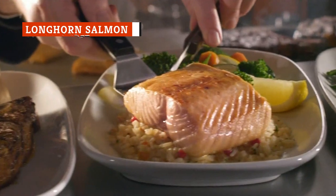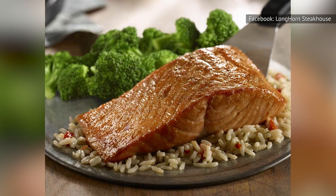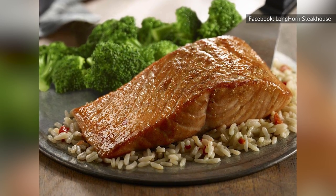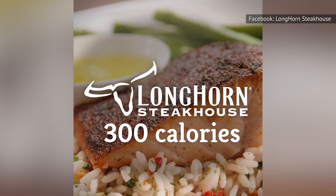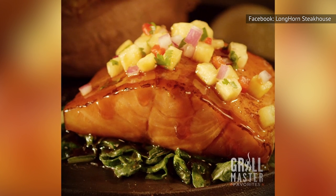If you're looking for a healthier main dish option at Longhorn Steakhouse, then the Longhorn Salmon may be the best choice for you. It's not exactly a steakhouse specialty, but it still packs an impressive amount of protein. And at 7 ounces, this salmon only comes out to 300 calories, which is much lower than most of the steaks you'll find on the menu. The salmon is also customizable, as it comes in two sizes and your choice of a side and salad.